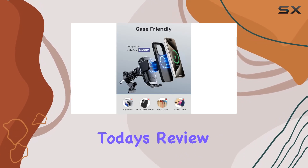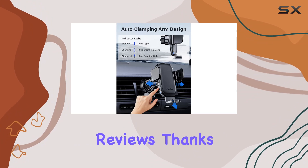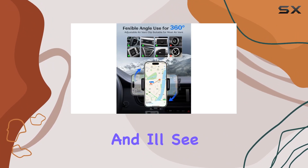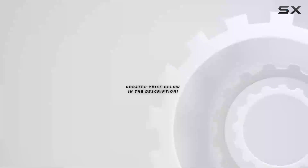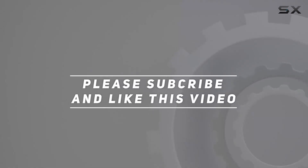That's it for today's review. If you found this helpful, don't forget to hit the like button and subscribe for more tech reviews. Thanks for watching, and I'll see you in the next one. Check out the video description for an updated price.